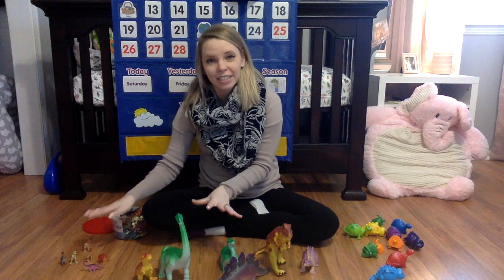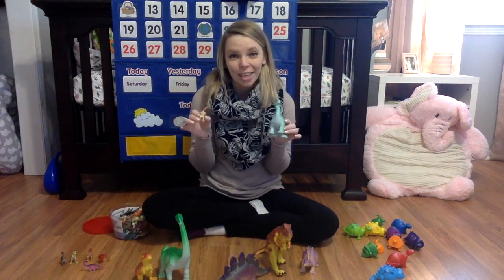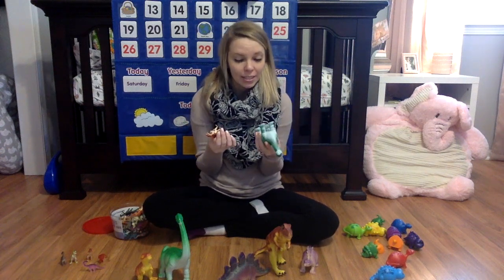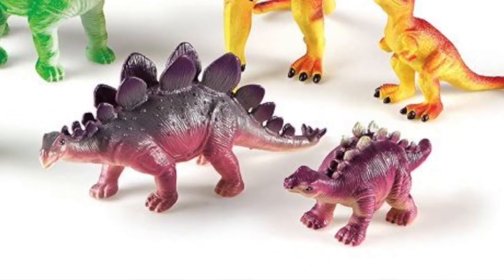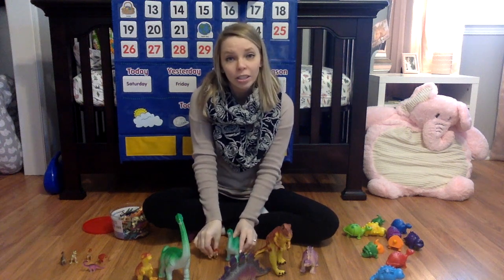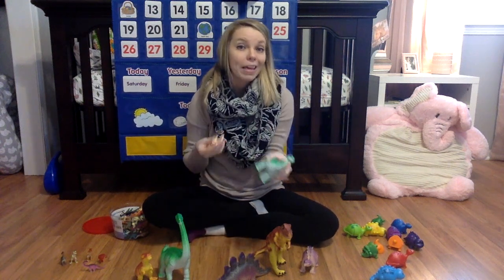With any of these dinosaur products, whether they're small or big, one great activity you can do is with art and paint. Because they're different dinosaurs, they have different feet and therefore different footprints. Kids can dip them in watercolors and then make dinosaur prints with paint.